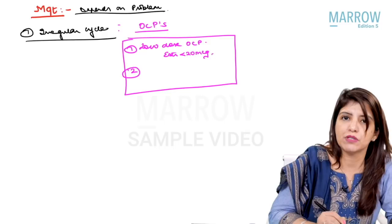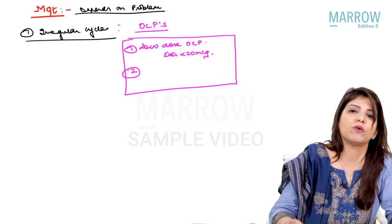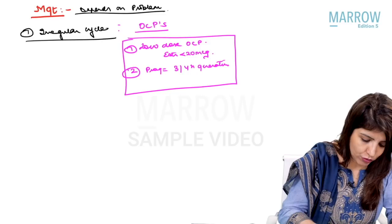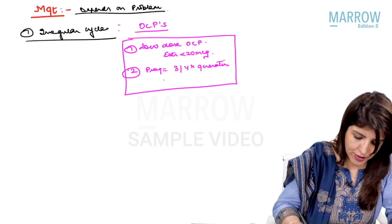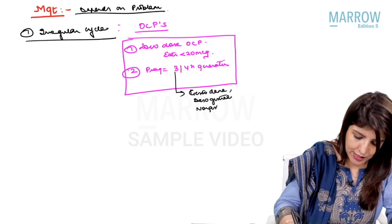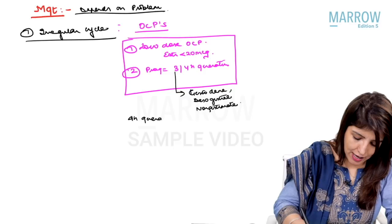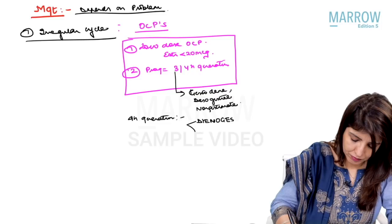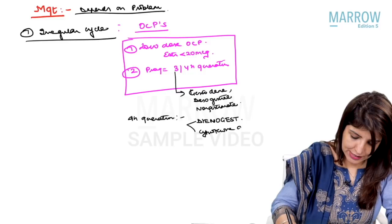Why? Because in PCOS, the levels of estrogen are raised, so we want to give them less estrogen. And number two, the progesterone should belong to the third or fourth generation. The third generation progesterones are gestodene, desogestrel, and norgestimate. Fourth generation progesterones are spironolactone derivatives — dienogest and cyproterone acetate.